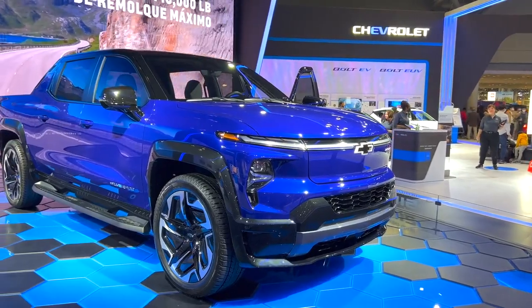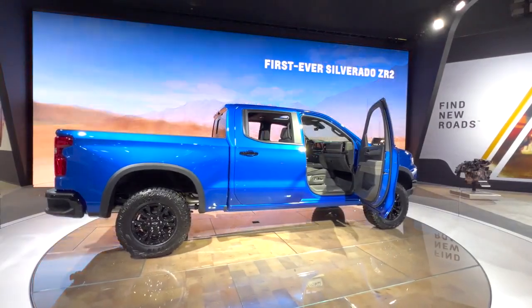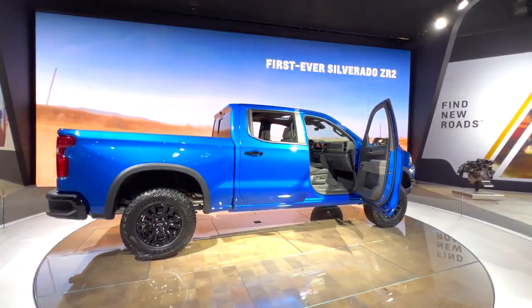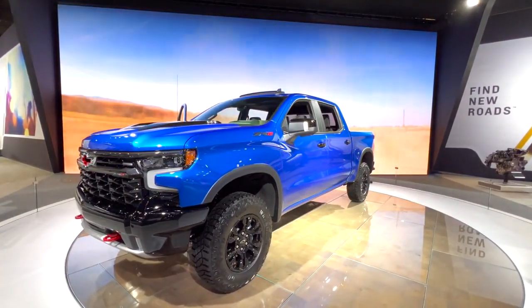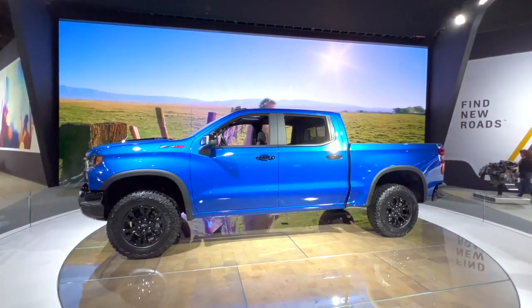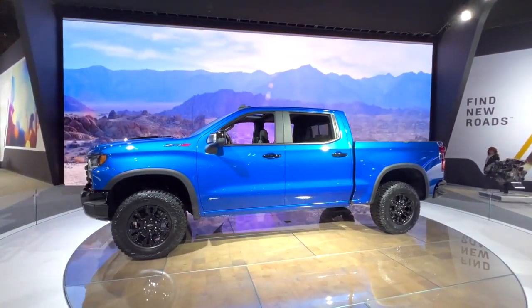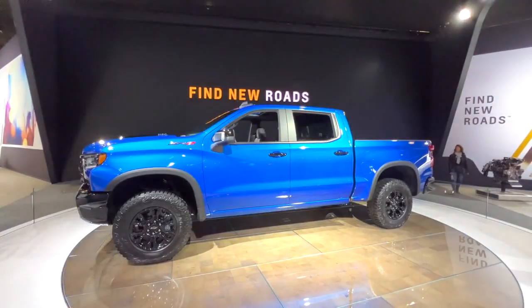Chevrolet Silverado Hybrid — a more fuel-efficient option. When it comes to pickup trucks, fuel efficiency is often a major concern. But what if you could have the power and capability of a full-size pickup without sacrificing fuel economy? Enter the Chevrolet Silverado Hybrid, a game-changing option for those who need a reliable work truck that won't break the bank at the pump.